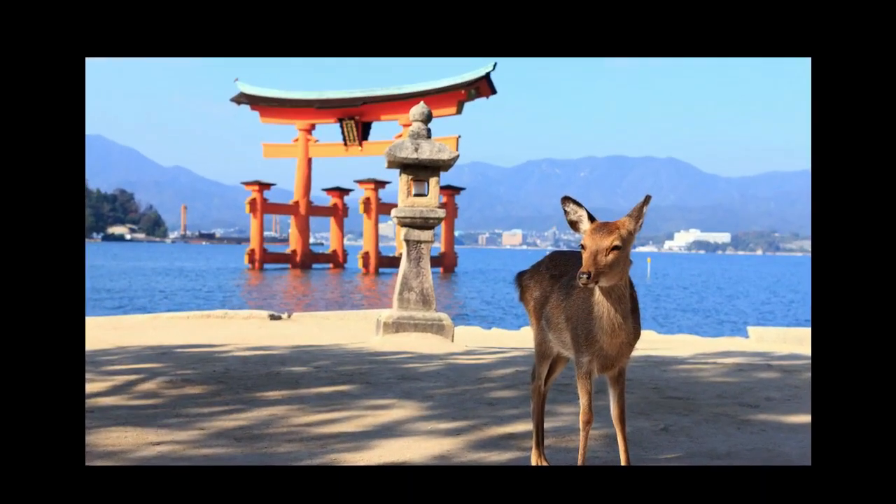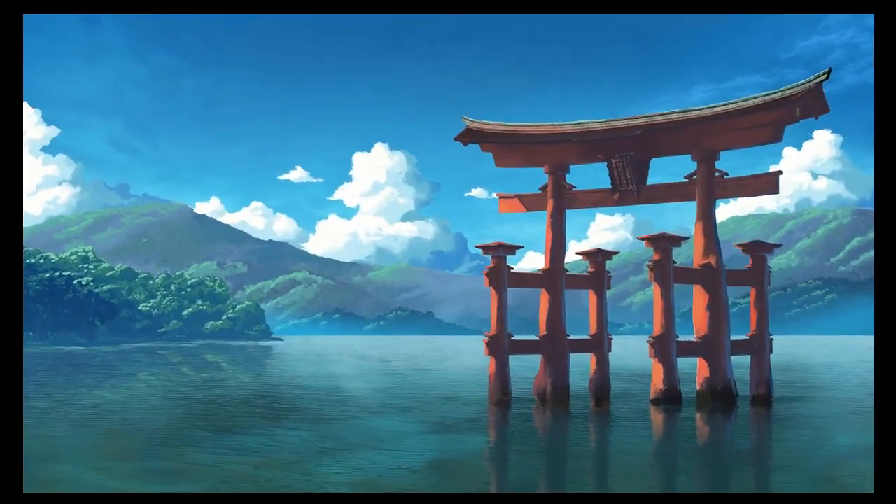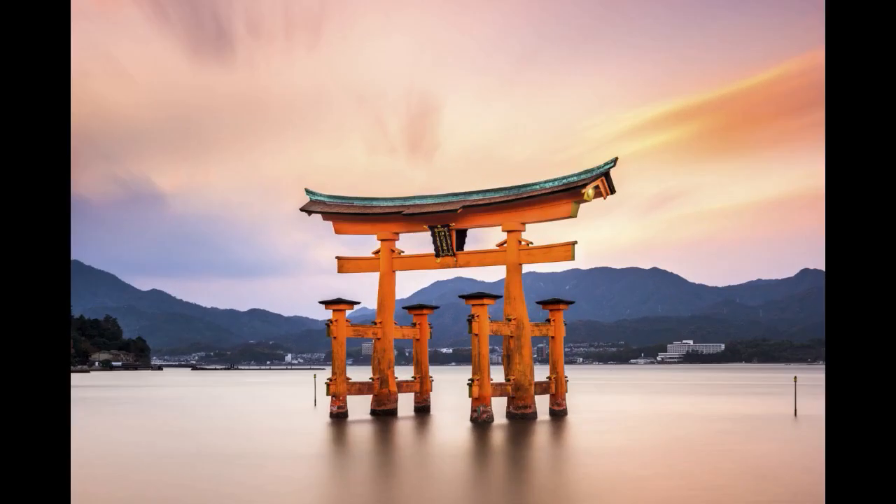Number five: Miyajima Shrine. A Shinto shrine dedicated to the three daughters of the wind god Susano, dating from the 8th century, the majority of the shrine buildings rise out of the waters of a small bay supported only by piles. The effect at high tide is simply stunning, making this structure — including the famous grand floating gate, Otori — appear as if they are floating on water, linked together by walkways and bridges. It's a fascinating place to explore.